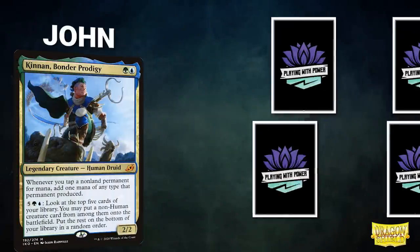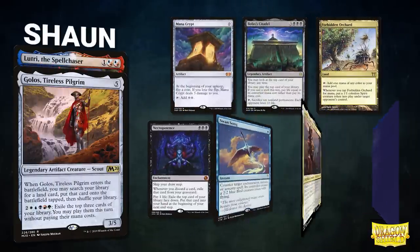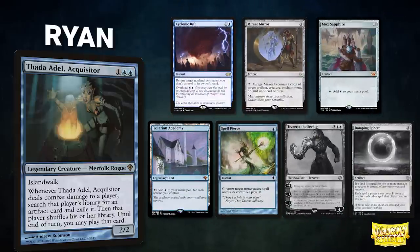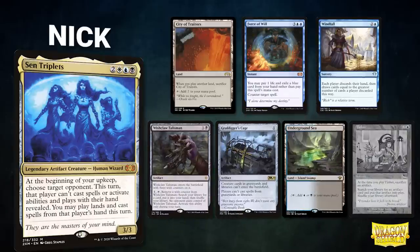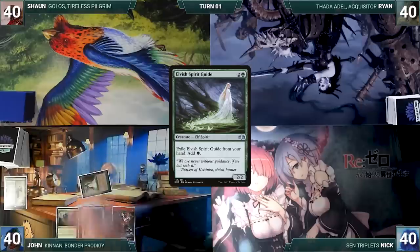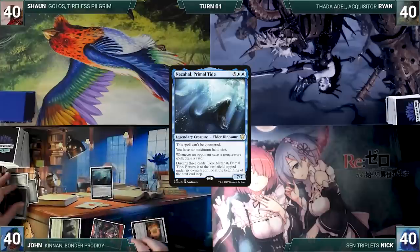In game four, John's opening hand contains Urza's Saga, Nezahal Primal Tide, Mox Diamond, Command Tower, Elvish Spirit Guide, Cephalid Coliseum, and Sol Ring. Sean's hand contains Mana Crypt, Bolas's Citadel, Forbidden Orchard, Necropotence, Swan Song, Lotho Corrupt Shirriff, and Demonic Consultation. Ryan's hand contains Cyclonic Rift, Mirage Mirror, Mox Sapphire, Tolarian Academy, Spell Pierce — his mulligans are Tezzeret the Seeker and Damping Sphere. Nick's hand contains City of Traitors, Force of Will, Windfall, Wishclaw Talisman, Grafdigger's Cage, Underground Sea — his mulligan is a Tinker. John starts — he draws, plays Command Tower, casts Black Lotus, casts Mox Diamond discarding Urza's Saga, exiles Elvish Spirit Guide for green, casts Sol Ring, then cracks Black Lotus to cast a turn-one Nezahal, Primal Tide.